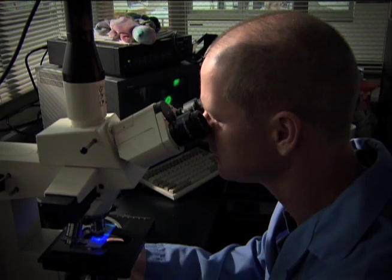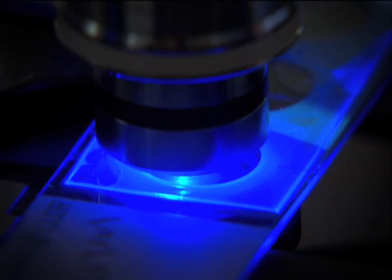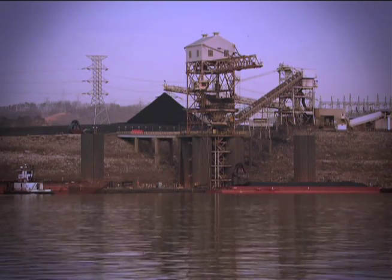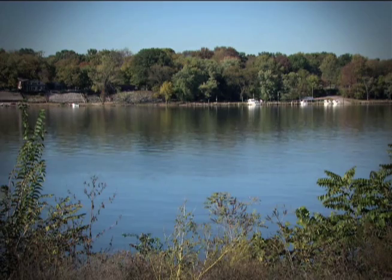Electric pumps bring the water to the surface to the treatment plant. There are lots of benefits of riverbank filtration. One, it's an additional barrier against the microbials — those little things that are in the water that you can only see with a microscope. It's also an additional barrier against any type of spills or hazardous chemical spills that may happen along the river.